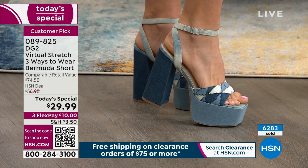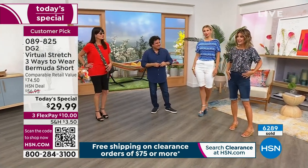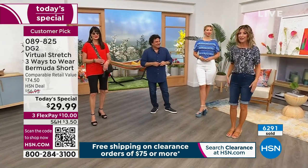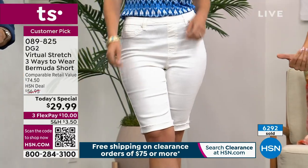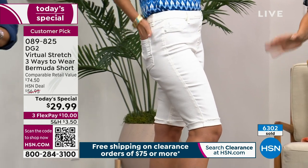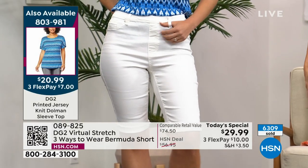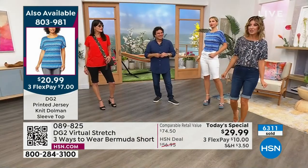Erin and I are wearing the same top, and remember everything else in the show is also on clearance. This top is $20.99. So you can really put together a head-to-toe look and will not break the bank. For those of you who want an entire new summer wardrobe, we're going to set you up this hour for everything that you need.